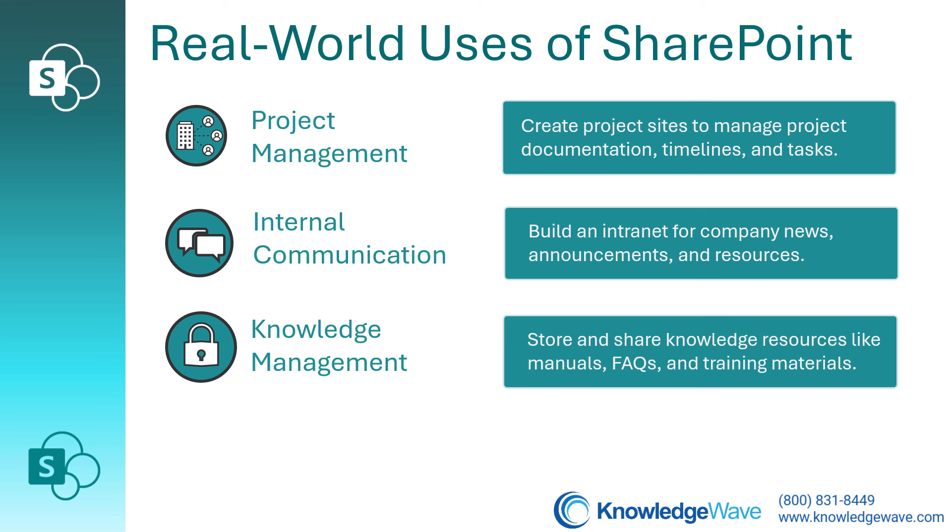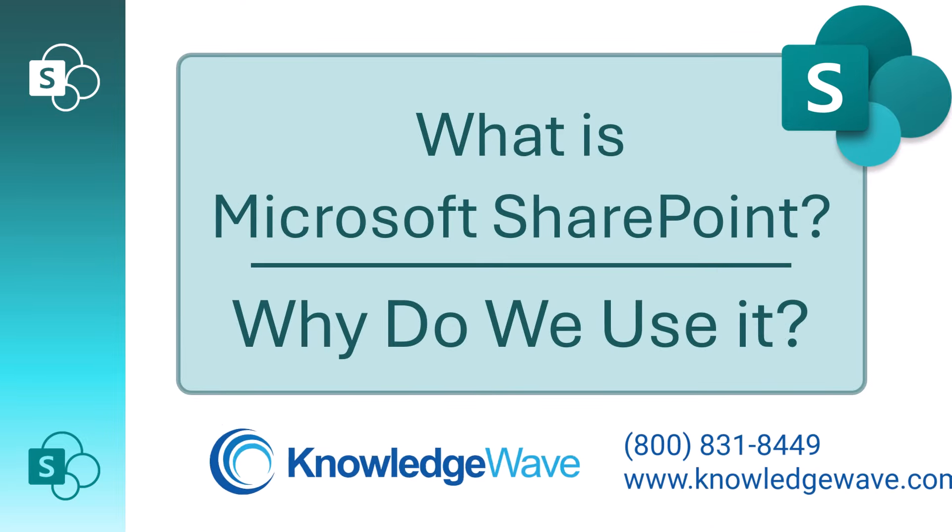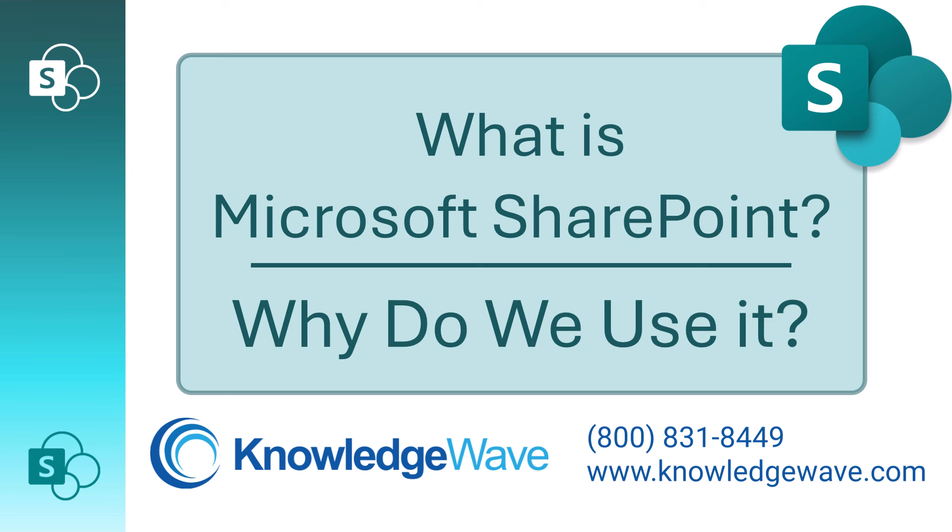That means you can publish and manage content for both internal or external audiences. SharePoint is much more than just another app — it's a powerful platform that supports collaboration, content management, and business process automation. It's an essential tool for modern organizations, and it helps us work smarter and more efficiently.